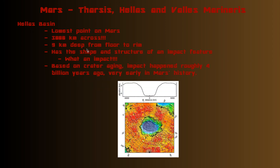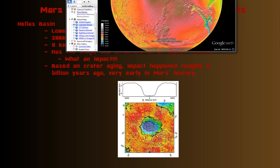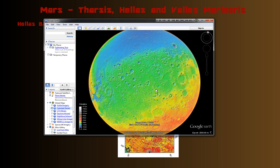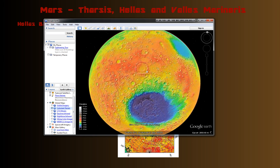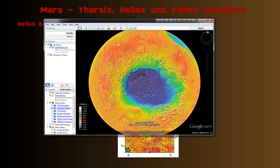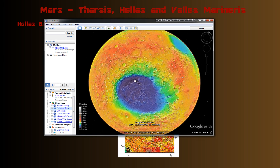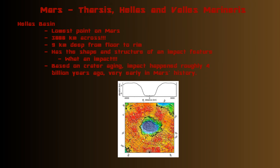The second region I want to talk about is Hellas Basin. Hellas Basin is a very interesting feature — it is the lowest point on Mars. Bringing back Google Mars, it's on the other side of the planet, and you can see it has the darkest blues, getting really deep right around this point here. It is a very low feature on Mars, and 3,000 kilometers across — huge, huge.